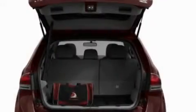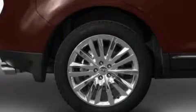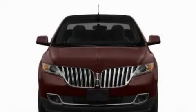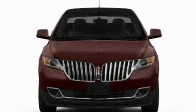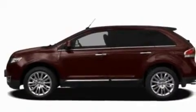Its top features include memory settings for the driver's seat positions, so you can recall your favorite position with the push of one button, heated front seats, a power rear liftgate, ten perfectly positioned speakers, leather seats, big 18-inch wheels, a security system, a low-tire pressure indicator, cruise control, and a rear spoiler.